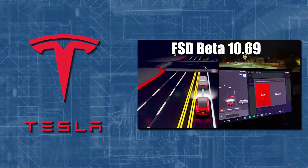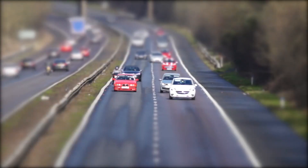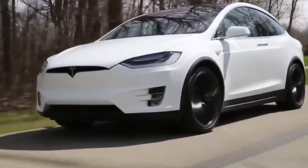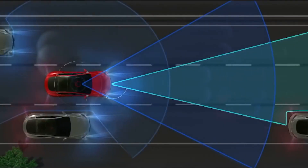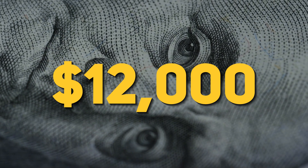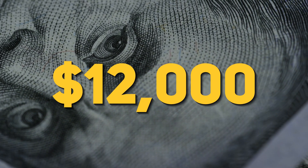Tesla releases FSD beta 10.69. Tesla cars are now described as uncrashable — imagine a world where a car crash is a myth. Tesla is on the verge of making it happen soon. Tesla's full self-driving software, currently priced at $12,000, will be increased by $3,000 to $15,000 on September 5th in North America, corresponding with the widespread release of the 10.69.2 beta upgrade.